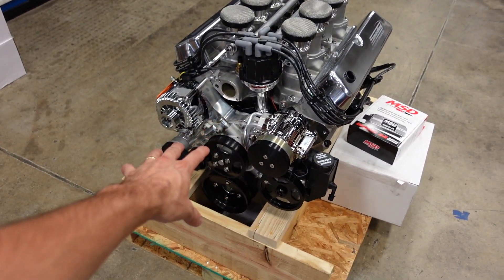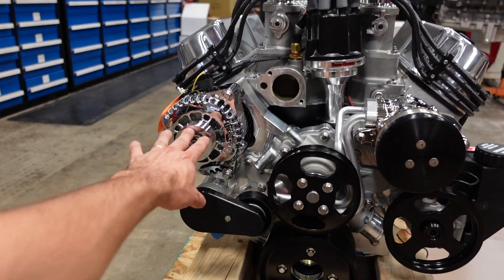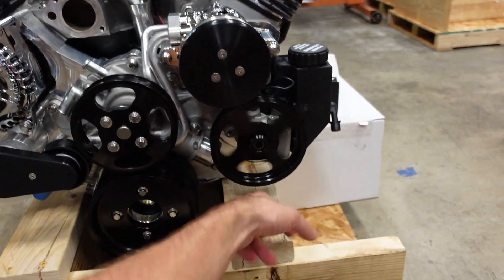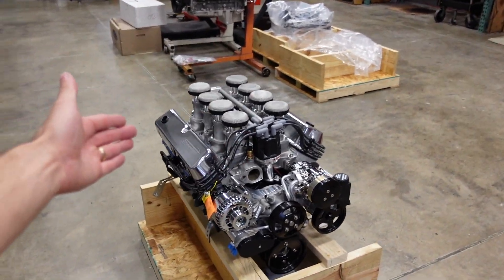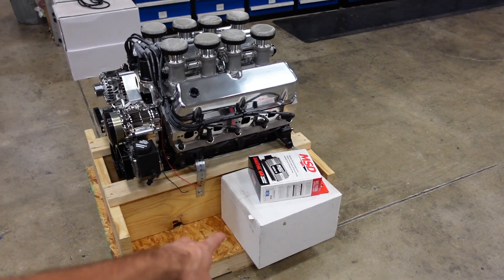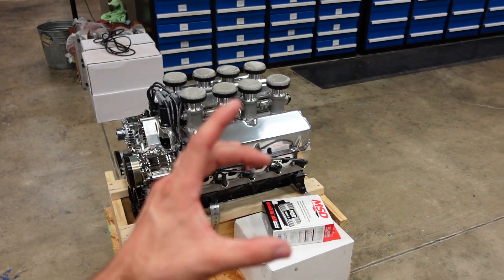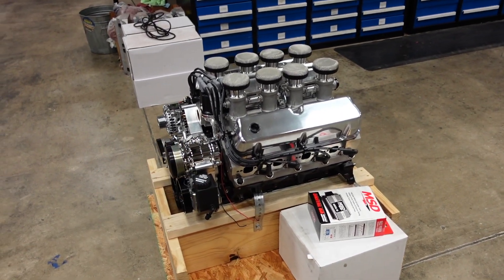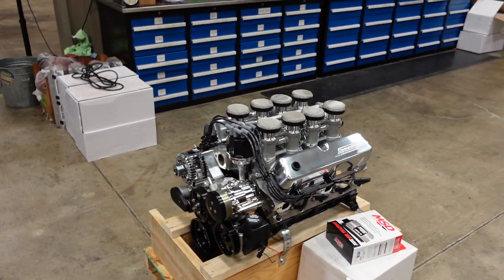This one is fully decked out with a full Vintage Air front runner system, so your alternator is already here, your water pump is built into the timing cover, AC compressor, power steering pump — the whole nine yards. This engine will also include a Holley Terminator EFI system, so it's going to have the external ECU, the full wiring harness, a little touchscreen controller, and that has also been tuned to match the engine already. It's been dyno tested, broken in, and has a three-year unlimited mile warranty.